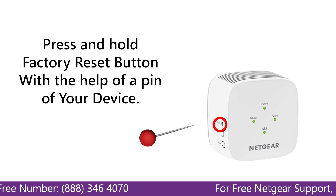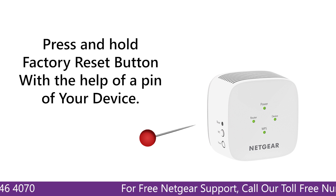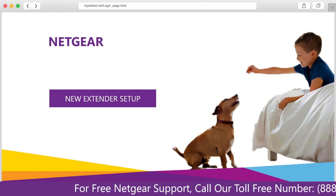Second, if this does not solve the problem, then try factory resetting your Netgear Range Extender, or set up your Netgear Range Extender again.